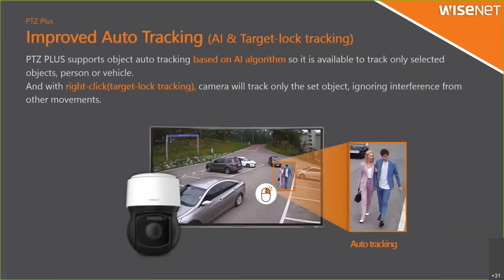Improved auto tracking uses AI and target lock tracking. We applied an AI algorithm to this camera, so you have two options: track a person or a vehicle. We also applied target lock tracking — if the camera starts auto tracking, you just right-click the mouse on the object and the PTG camera will follow that object permanently. Before, auto tracking only followed the biggest object, so if there was interference by a car or other people the camera might miss the target. Now you can lock the object to follow, and the PTG will follow only that object — this is target lock tracking.